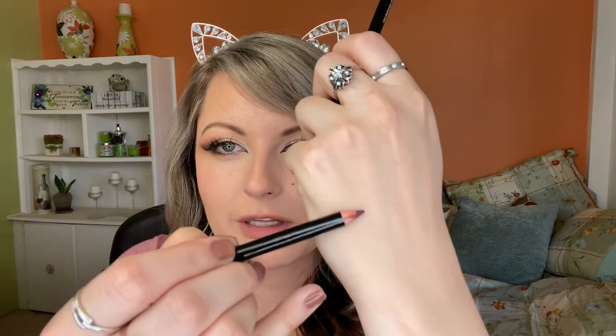Last but not least, we have a duo liner set by Bodyography Professional Cosmetics. This is a set of two lip line pencils. Let's do a little bit of swatching. We have a more raspberry color — very nice — and then we also have a nude color. That seems so pretty. I feel like this is so nice.